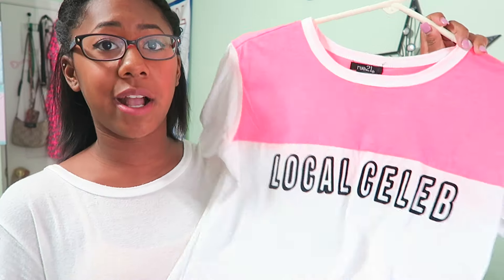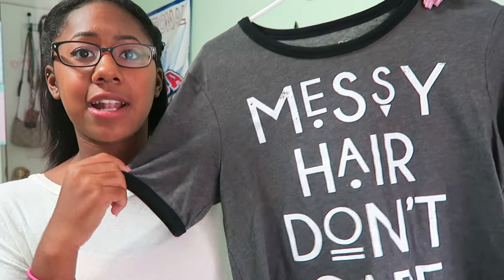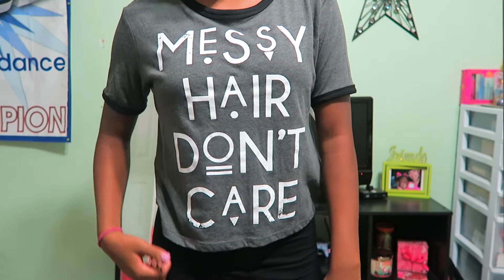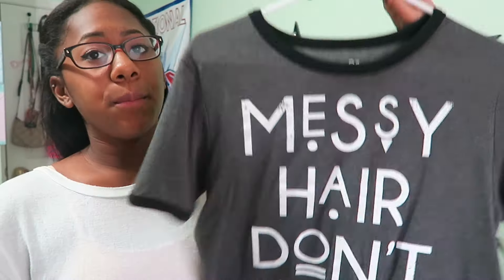I got three graphic tees from Rue 21 because they had some really cute ones. I'm not usually a graphic tee person but I couldn't resist. The first is white with hot coral pink lettering that says 'Local Celeb' — I thought it was funny and I'm going to wear it and pretend I'm cool. The second is gray with black lining and says 'Messy Hair Don't Care,' which is basically me every day since I never do my hair.